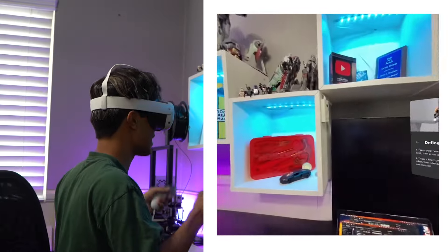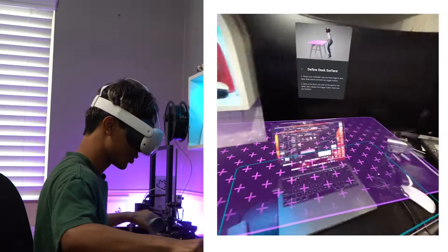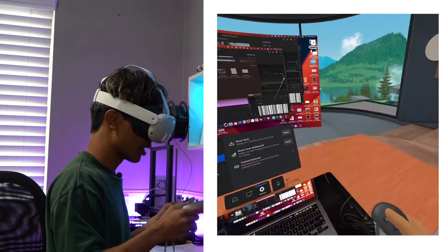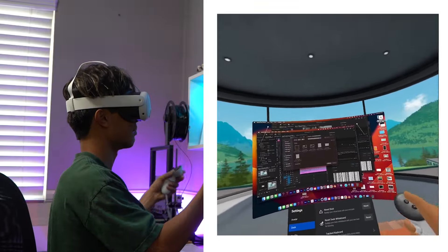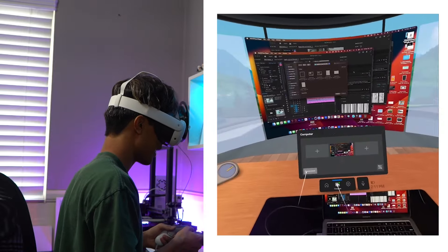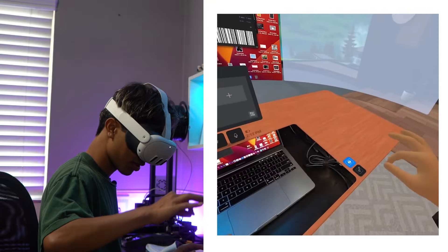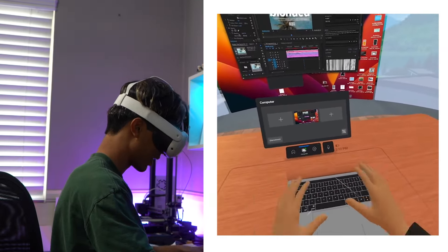Inside MetaHorizons Workroom, it's asking me to create a desk — I'll hold these two triggers and make a desk the size of my real desk. Boom, there you go. It feels so real. We're in this cabin environment with a giant monitor of my computer and we're editing in Premiere Pro. I can make more windows from here, set the controllers down, and I can even turn off the passthrough of my desk — giving me a virtual version of my own computer.